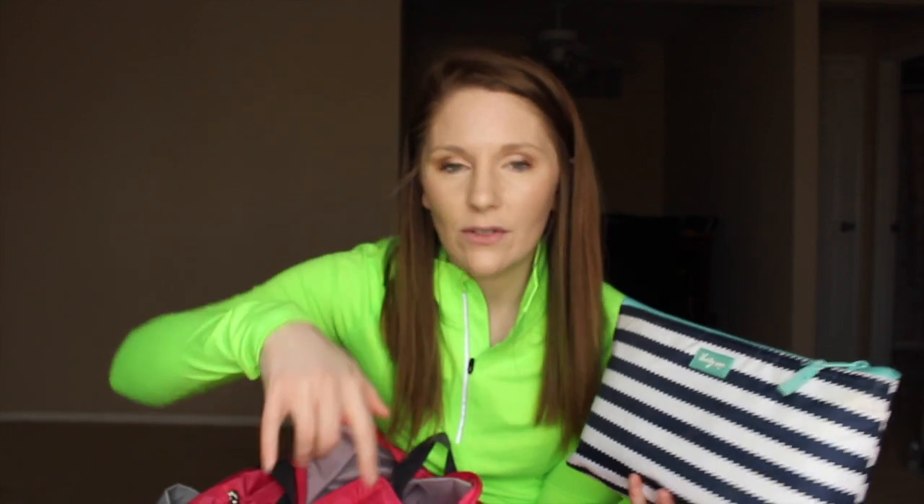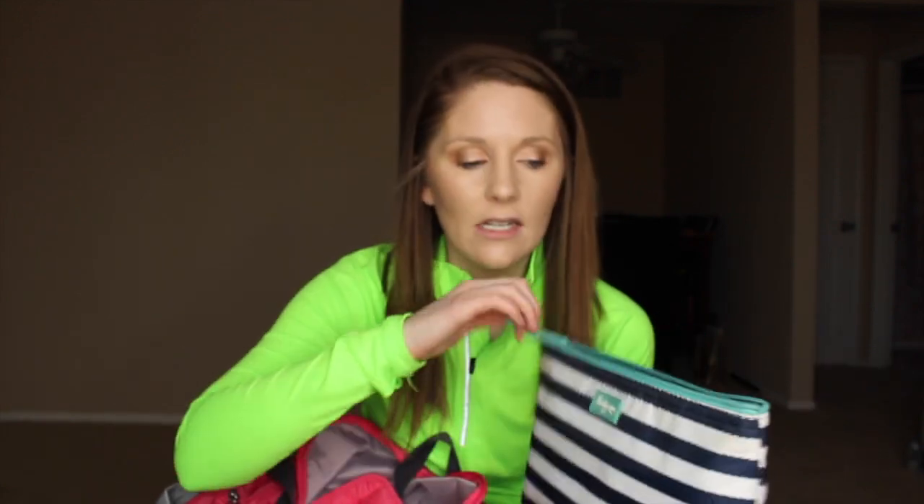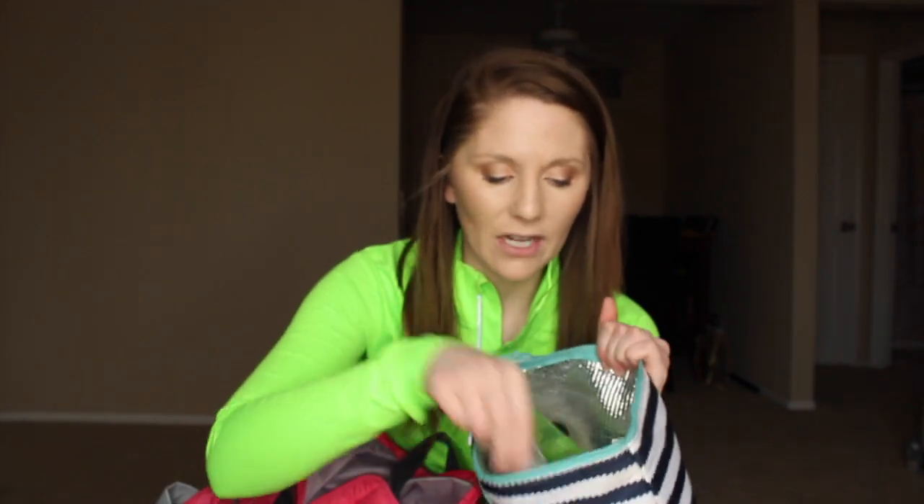I also have a smaller bag for toiletries. I've typically used the Nike one since it has more space. Inside I've got shampoo, conditioner in case I have to shower, a little deodorant, and a razor in case I need to shave my underarms and just want to make sure I'm all tidy.